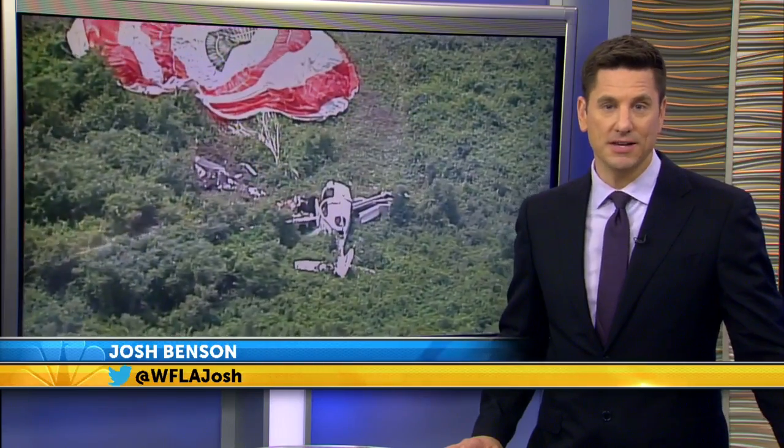The company that makes the aircraft that crashed yesterday claims their parachute system has saved more than 100 lives. News Channel 8's Jeff Patterson joins us now live at the St. Petersburg Clearwater Airport to show us how this system works. It's a surprise to see a parachute with a plane.